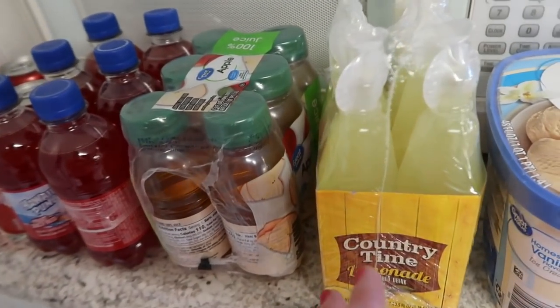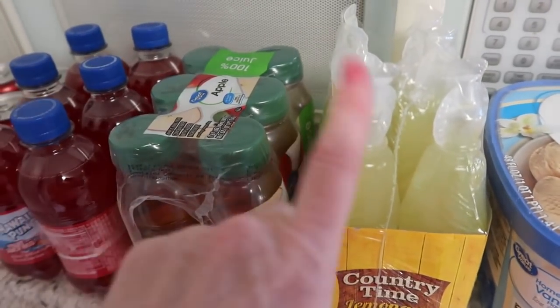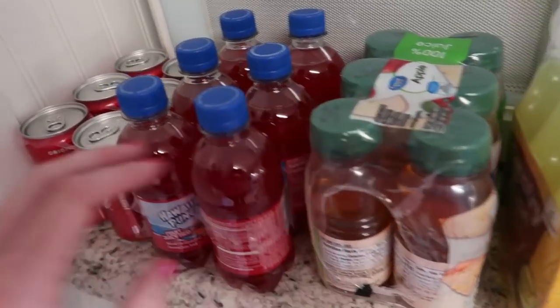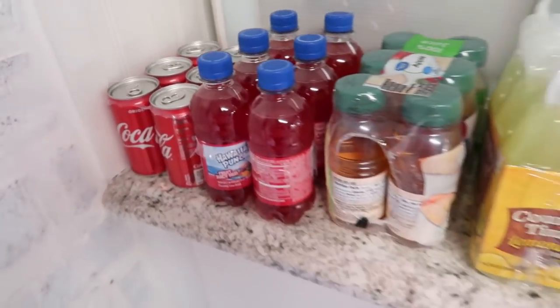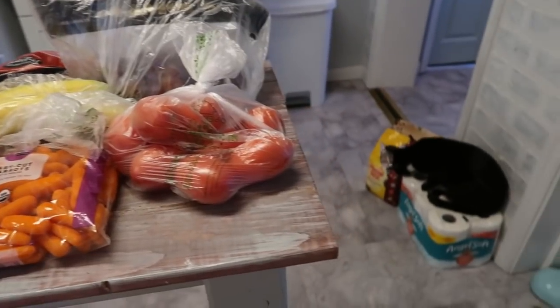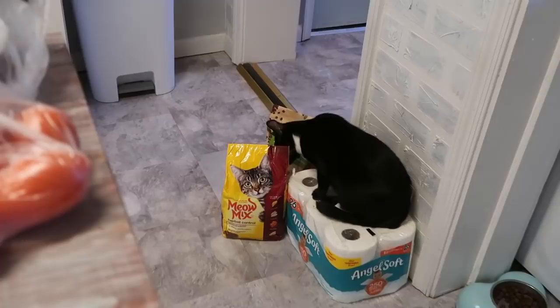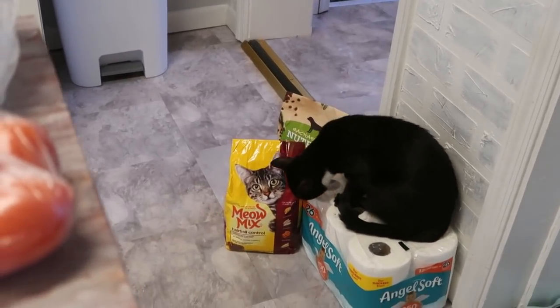Jackson takes Country Time lemonade and Hawaiian Punch in his lunches, and sometimes just a water bottle, so I got both of those. Madison loves apple juice — she takes those to work. We also got a little thing of mini Cokes. Then Clyde the cat tried to tear into the cat food, so I had to stop and feed the cats.